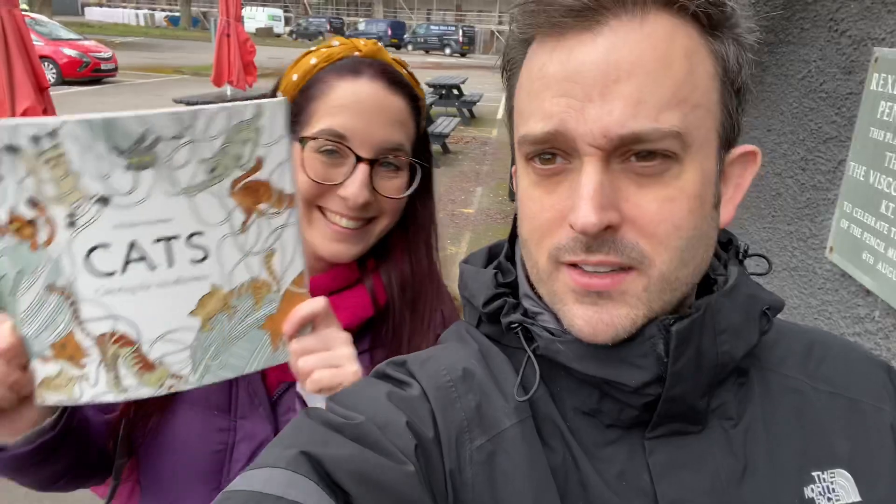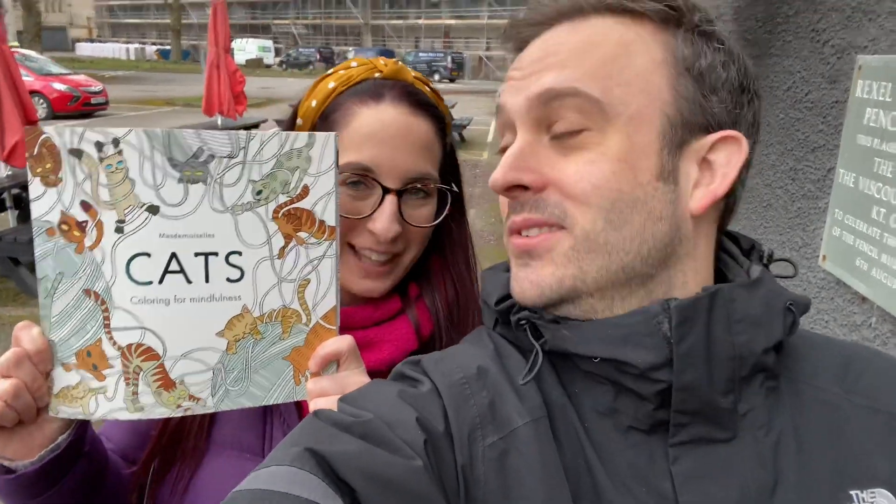How did the mathematician cure his constipation? He worked it out with a pencil! Emily, we've had our prize for the quiz — we got some colouring pencils. Look at Emily's excited face. Can I go buy a colouring book then? We are now of course in the gift shop, as is tradition. Emily, as always, you can have one thing — what's your one thing? A pussy cat colouring book!